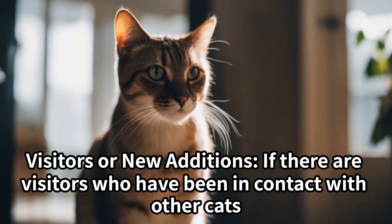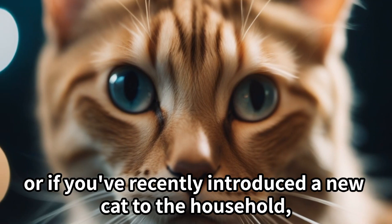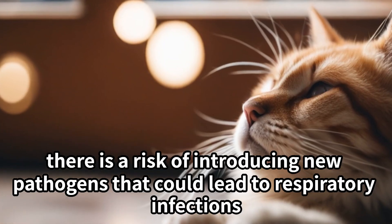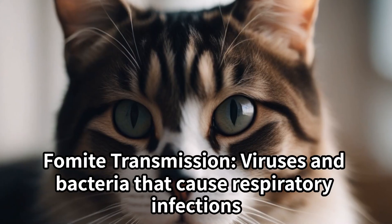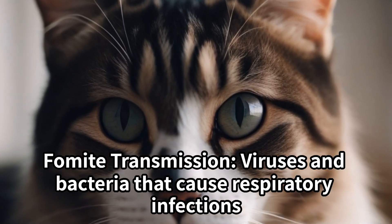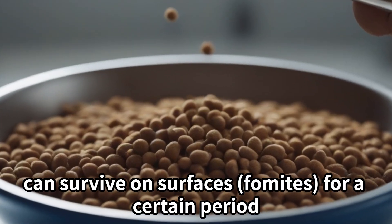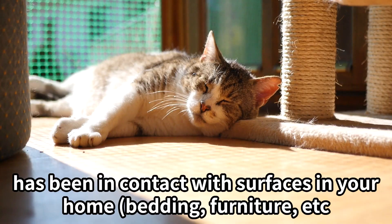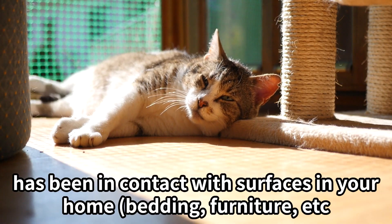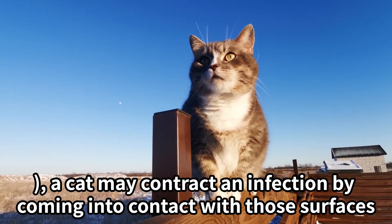Visitors or new additions: if there are visitors who have been in contact with other cats, or if you've recently introduced a new cat to the household, there is a risk of introducing new pathogens that could lead to respiratory infections. Viruses and bacteria that cause respiratory infections can also survive on surfaces (fomites), so a cat may contract an infection by coming into contact with contaminated bedding, furniture, etc.